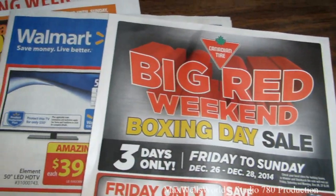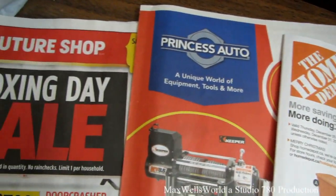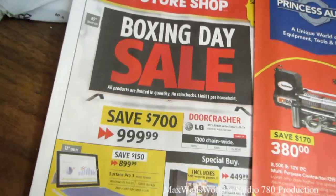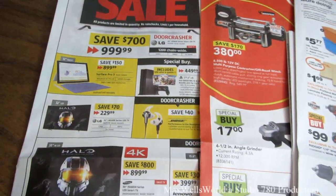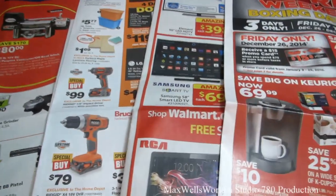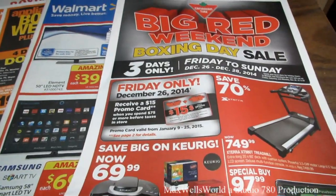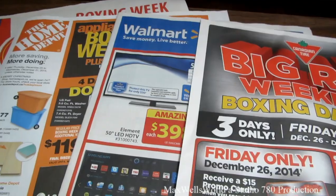That concludes the Boxing Day and Boxing Week flyer videos for 2014. For more information on the products featured in these flyers, check out the stores' websites, or better yet come check them out in person — there are likely deals not even in the flyers. As always, thanks for watching Maxwell's World — comment, subscribe, and enjoy.